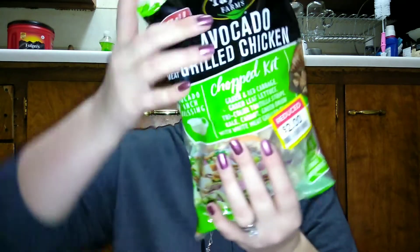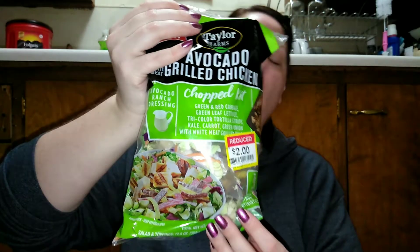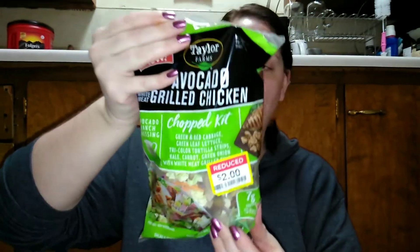This was a really good deal — I found these Taylor Farms avocado with white meat grilled chicken chopped kit. It already has the chicken in it, and it was also two bucks. For one cup it's only 150 calories, so I thought it was a good deal. I got two of these because I'm trying to eat a little bit healthier — portion sizes and all that.